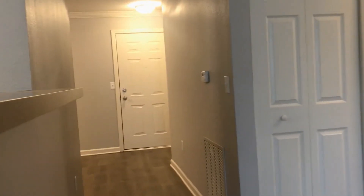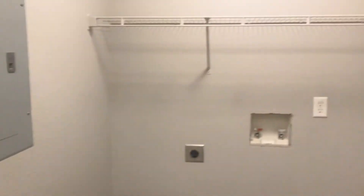Moving along to the hallway, you have your HVAC closet and you have your linen closet. Right across from your linen closet, you have your laundry room. This area is equipped and ready for standard side-by-side washer and dryer.